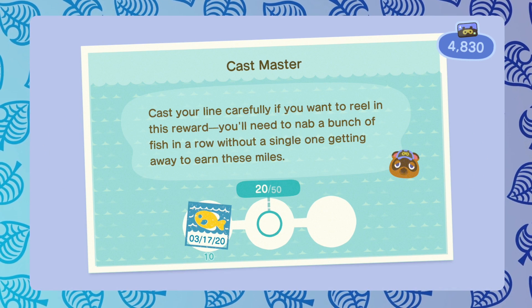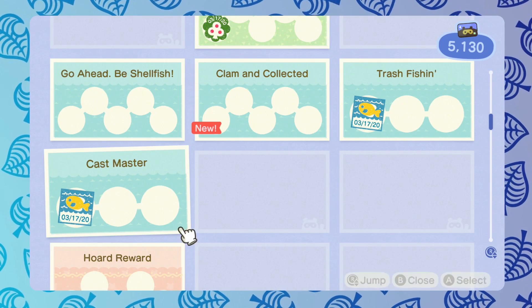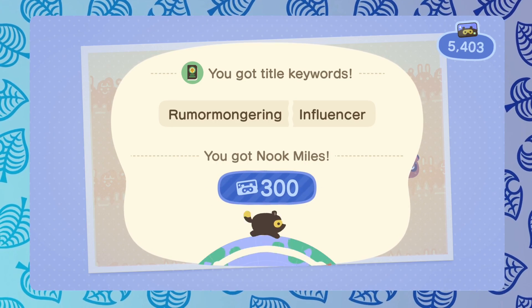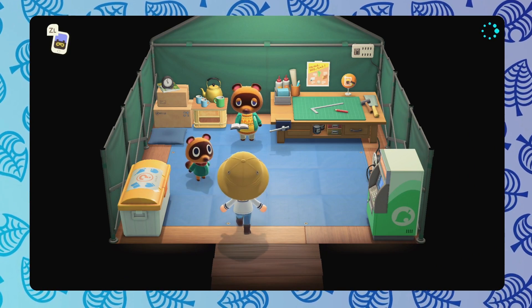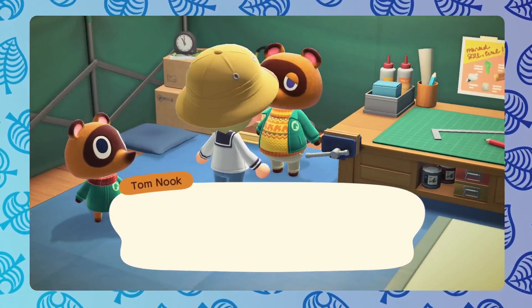At the start of the game, you do need 5,000 Nook Miles to pay off your very first loan, which allows you to get a house. The first 5,000 Nook Miles or so are pretty easy to earn just through catching various fish and bugs that you see along the way, talking to your villagers, and just participating in the island life. So you should easily be able to pay off your first loan like we're about to do right here.